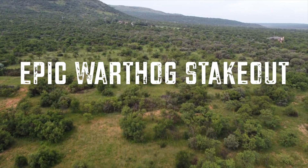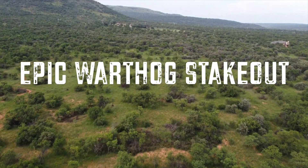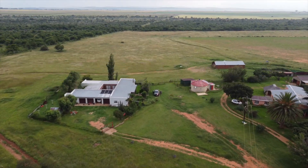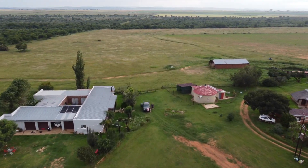In December 2020 I had the privilege of hunting a monster warthog. I'd like to bring this experience to you guys in my 10th vlog. Please enjoy it with me.